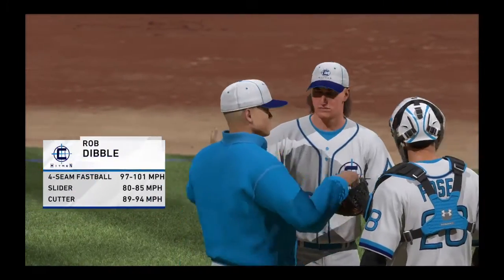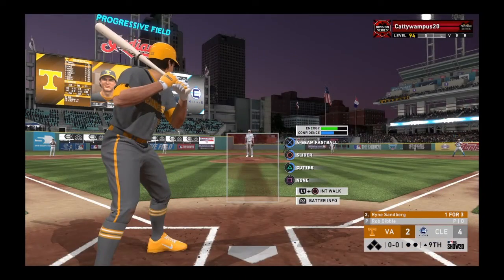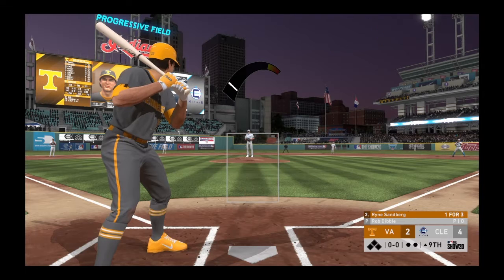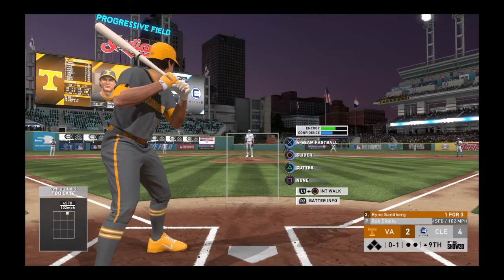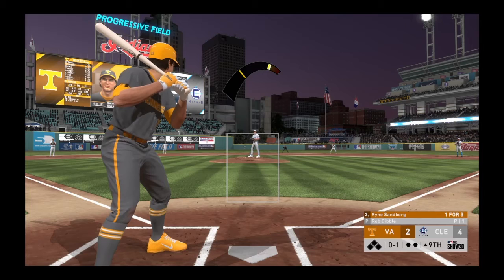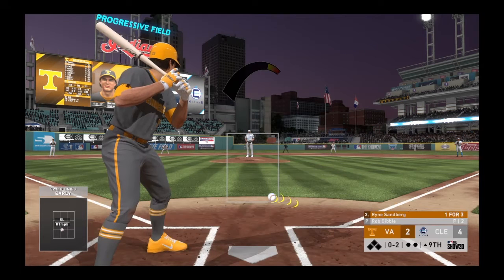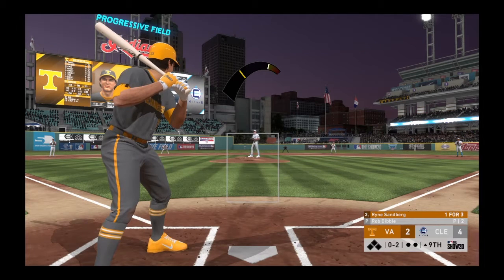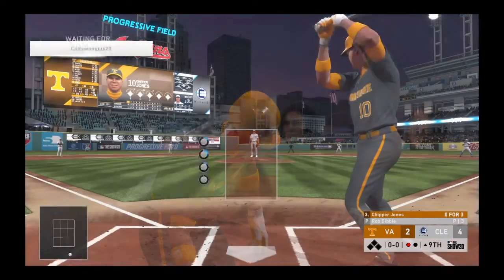Rob Dibble comes on from the pen, hoping to finish this one off here in the top of the ninth. Into the box, Ryan Sandberg — he's got a hit in three at-bats to this point. We kick off the ninth inning with a swinging strike, nothing and one. I think it's about time to choke up on that bat, get that front foot down — he's awfully tardy right now. Oh, he had him fooled there — no balls and two strikes.